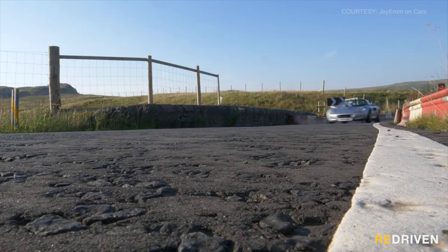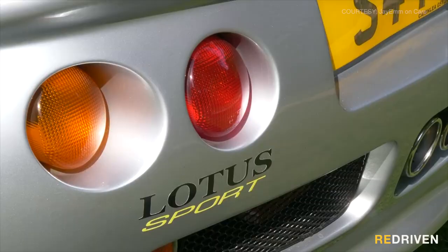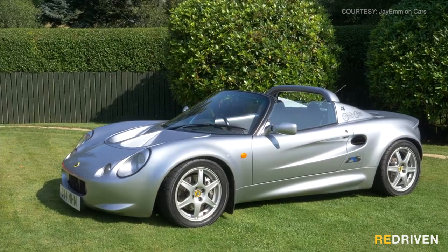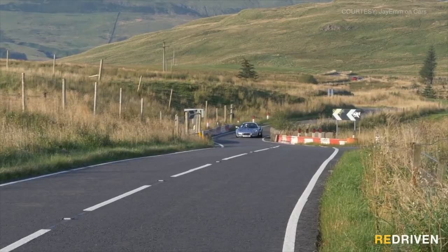The Sport 190 received more power and torque, upgraded tyres and brakes, and revised suspension, giving the already awesome and now iconic Series 1 platform even more agility, and just enough poke to make things seriously fun.